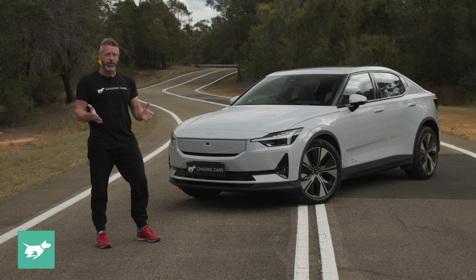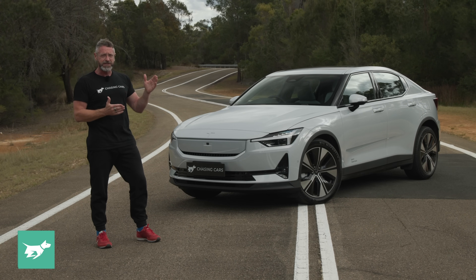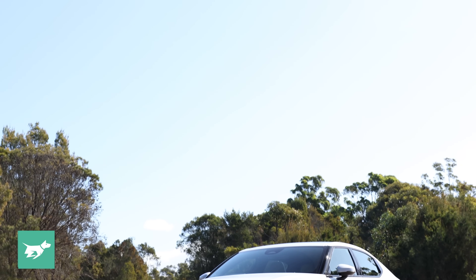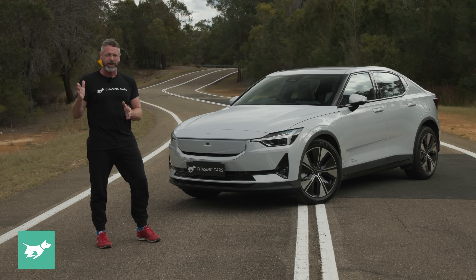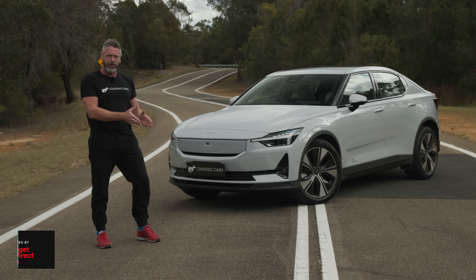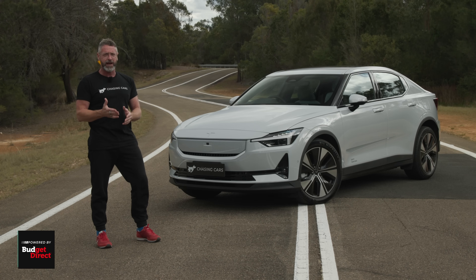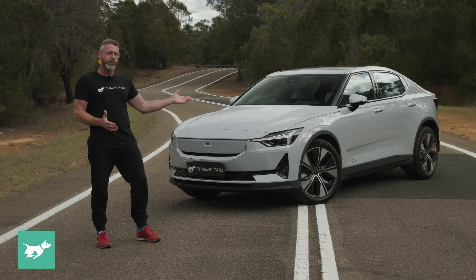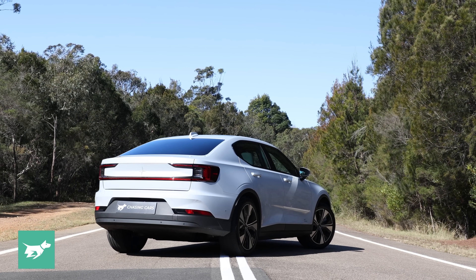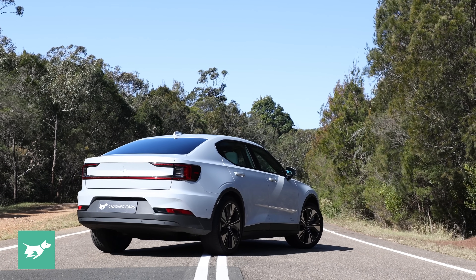In a very unusual turn of events for a modern car, the single motor standard range and long range have both gone from front-wheel drive to rear-wheel drive. The only two other examples I can think of are the Triumph 1300 Toledo Dolomite — roughly 1970 to the late 70s — which had some rear-wheel drive models and a range-topping front-wheel drive model, and the MG ZT, which had four-cylinder front-drive and then, when it got a Mustang V8, rear-wheel drive with the same body. And that's what's going on here, but it's the first time in an EV.